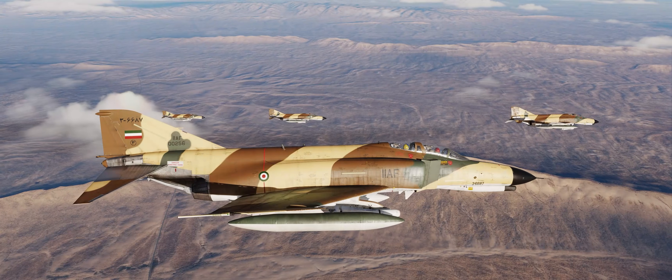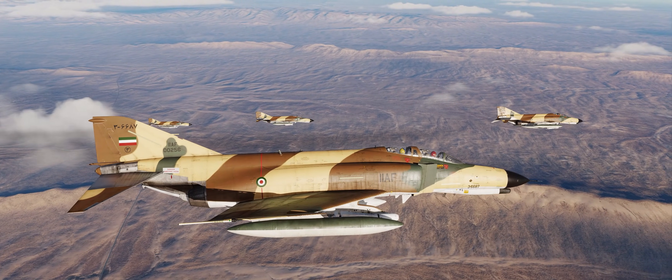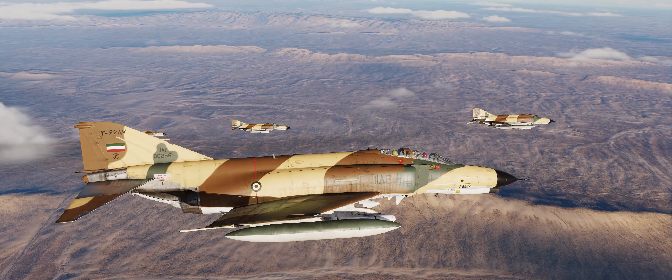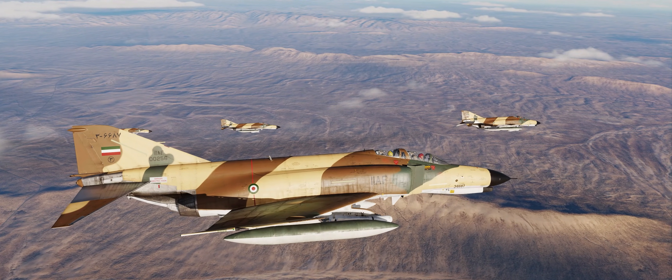Hey guys, Spud here. And today we're taking a look at how to employ the AGM-65 Maverick in the new DCS F-4E Phantom II.